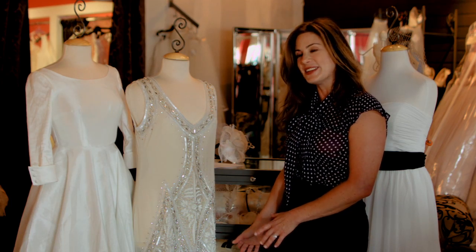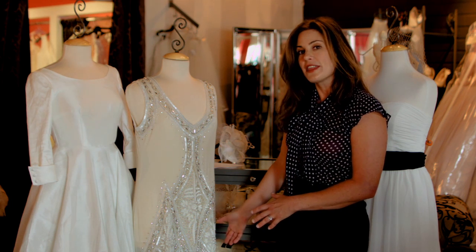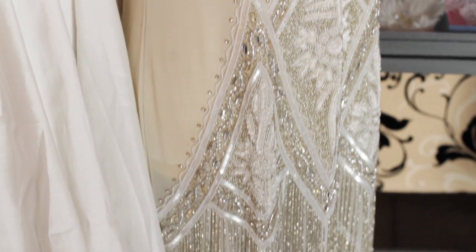The next one I wanted to show you is this great hand-beaded flapper style wedding dress. Perhaps you're doing a themed wedding and you wanted to do a roaring 20s Great Gatsby era party — why not go for the full effect and wear a flapper style dress?